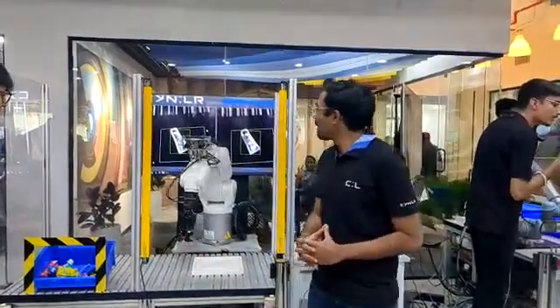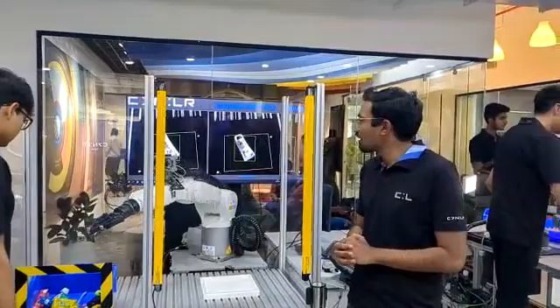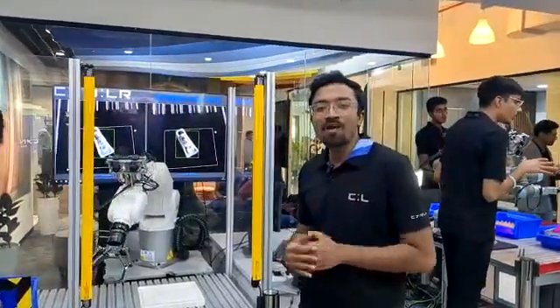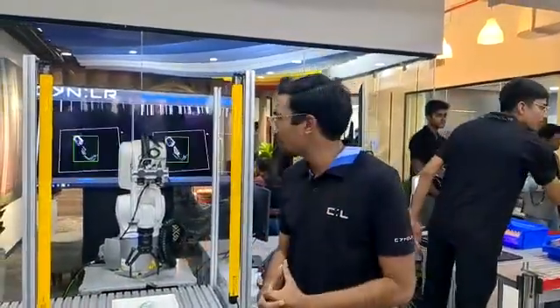We have come up with a unique technology which is our very own vision system. We use stereo vision just like the human eye does. Our motto is: human-like manipulation requires human-like vision as well.